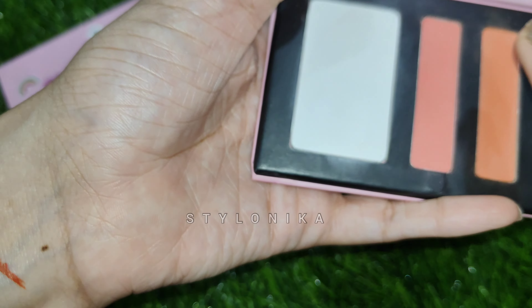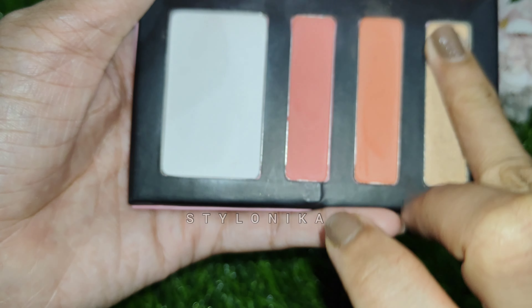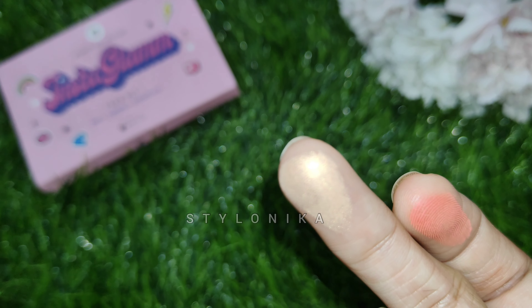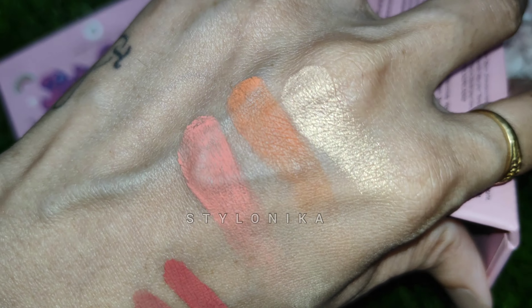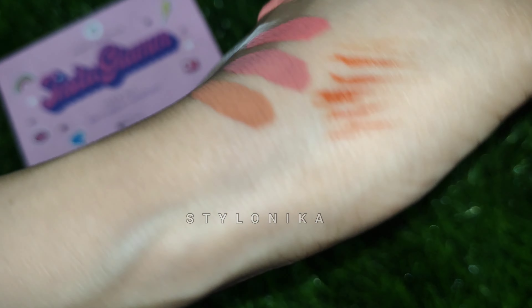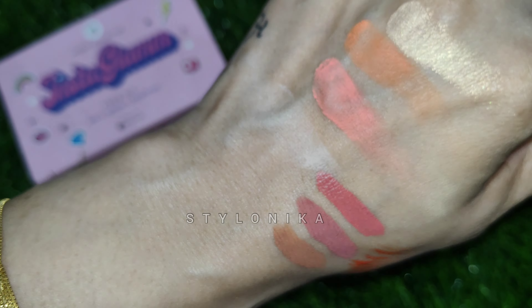This is the blush swatch — the blushes can also be used as eyeshadow. Pigmentation is really very good and they are very buttery soft. The highlighter is very good quality and gives a very natural within-skin kind of glow. You can definitely check out this kit. The setting powder is also good — it helps to set your makeup and also controls oiliness on the face.